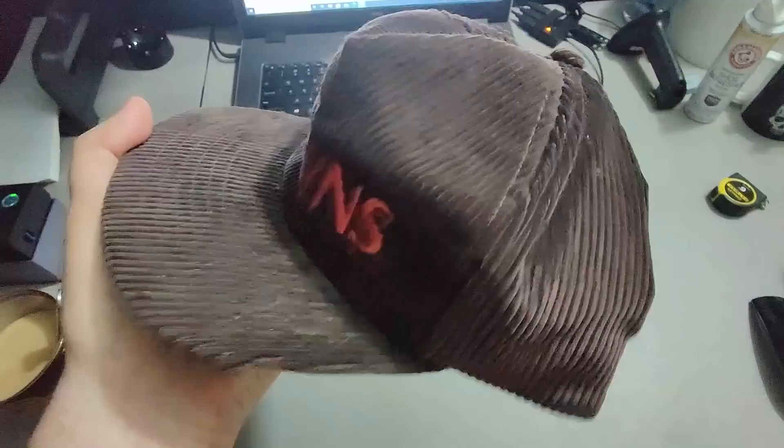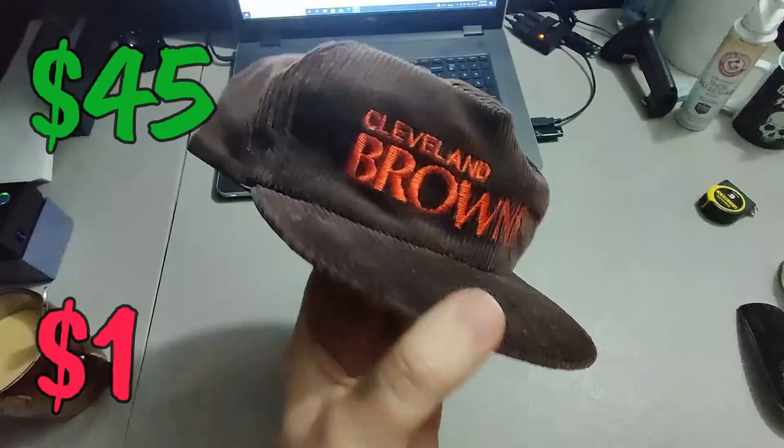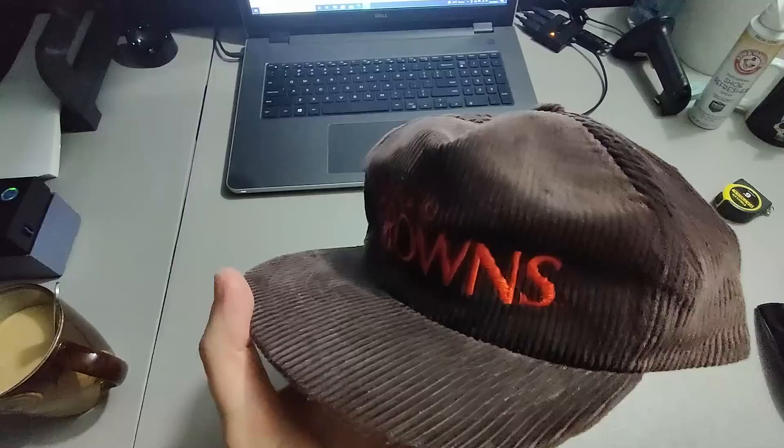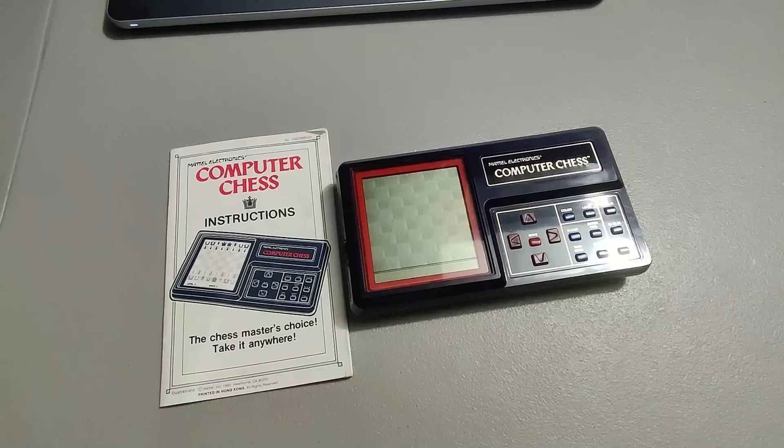Picked up this Cleveland Browns corduroy hat at a garage sale for one dollar and I sold it for 45 dollars — nice flip. There's a Sports Specialties hat like this that has kind of the cord back and it can sell for about 150. Brand does matter a lot on these vintage hats still — that's a huge return on investment.